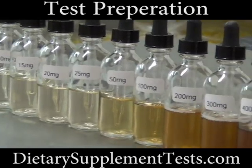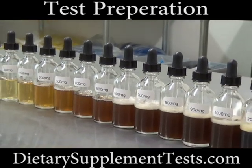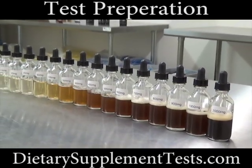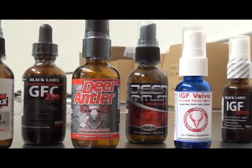As you can see, it is easy to tell how much deer antler is in one ounce — it is easy to measure the amount by the color of the fluid. These are the products we tested.